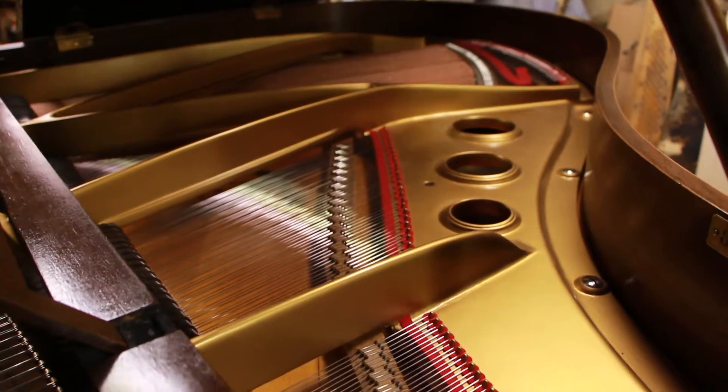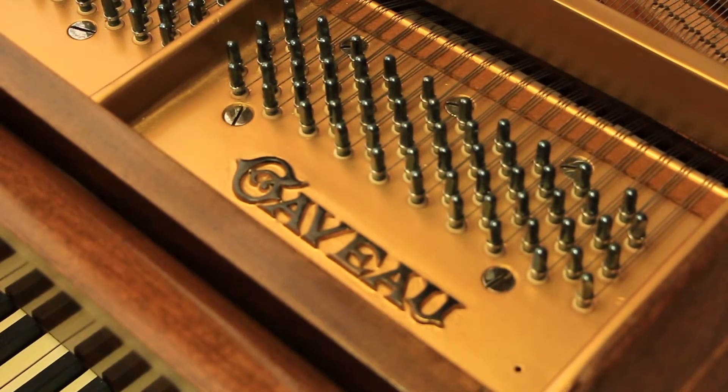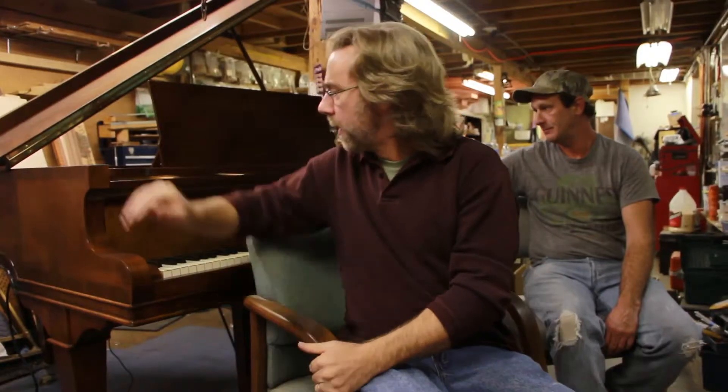This piano behind me — I wish it could tell stories. It's from Paris — P-A-R-I-S right there. This is a nice ivory keyboard. We probably should have dusted it before you guys came over, but it was a lot of fun redoing this one just because of where it's been.